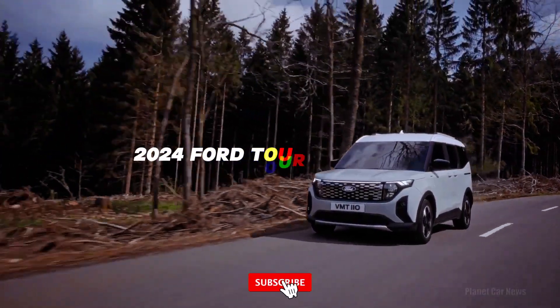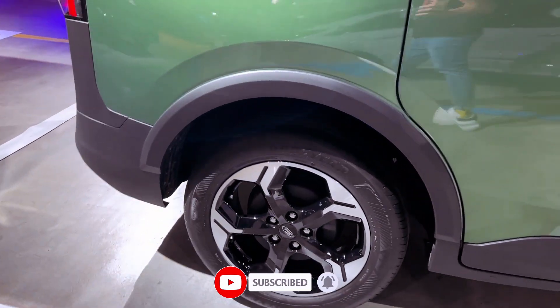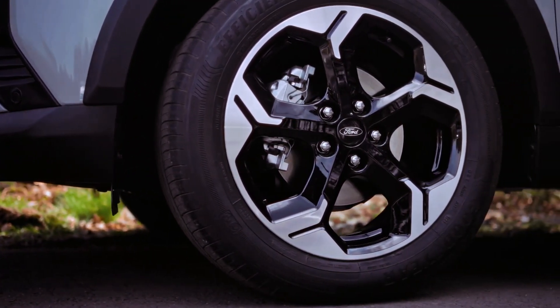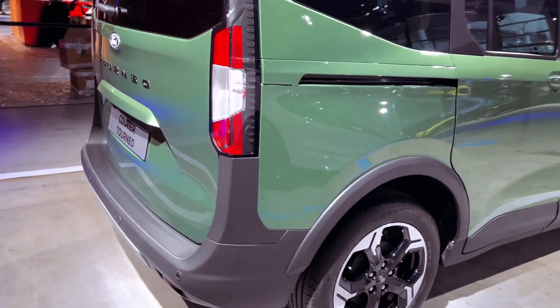Earlier this year, Ford unveiled the E-Transit Courier van, and now the spotlight is on its MPV counterpart, the E-Tourneo Courier. Similar to the van, the Tourneo will be offered as a fully electric vehicle, or with a petrol engine in the regular Tourneo model.